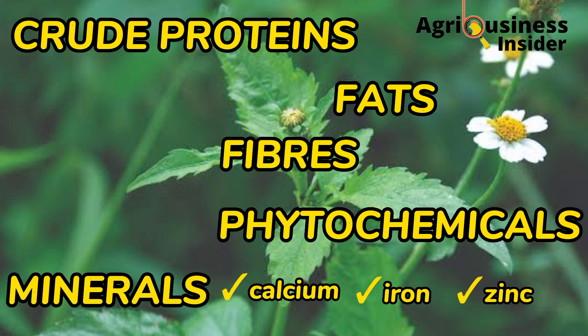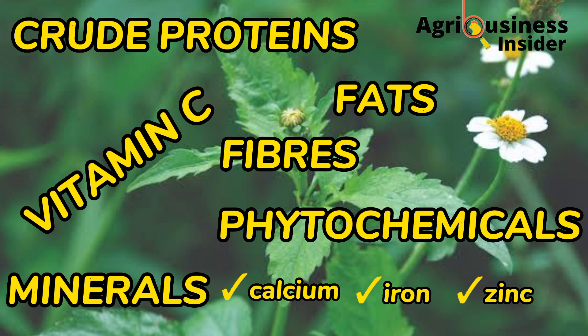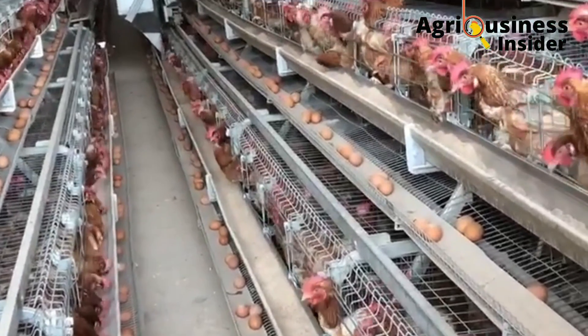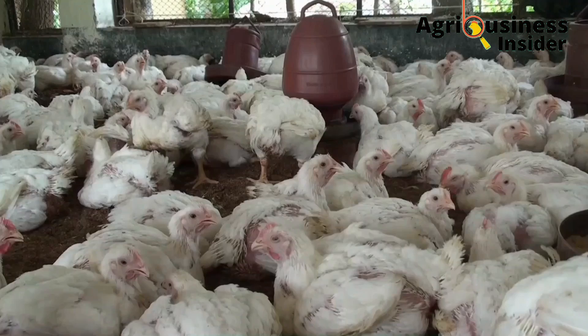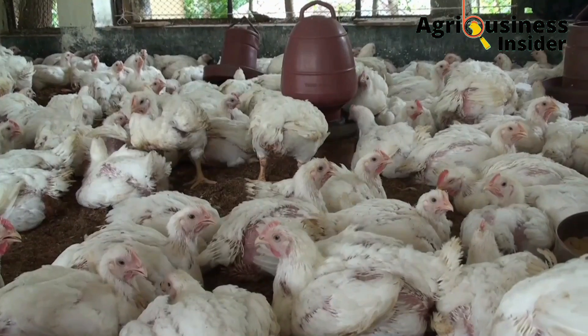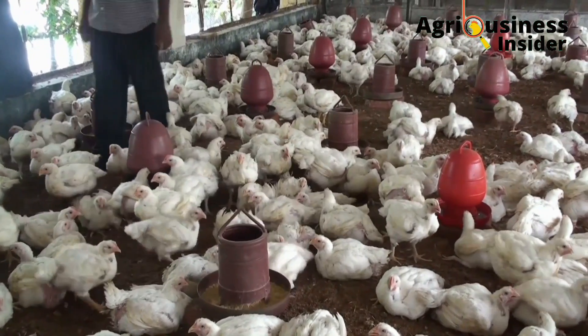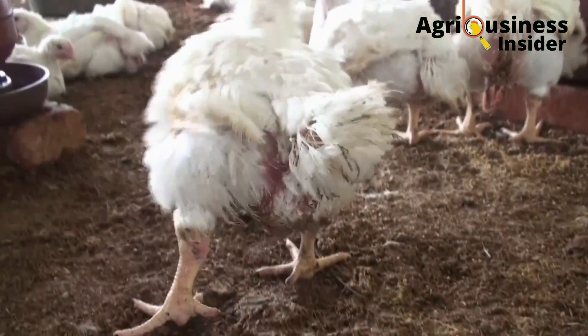And most importantly, blackjack is a source of vitamin C. These components of the blackjack powder are very helpful, and that is why today we are going to see how we can utilize all these components so that we can make sure that this blackjack powder becomes helpful to our chickens.